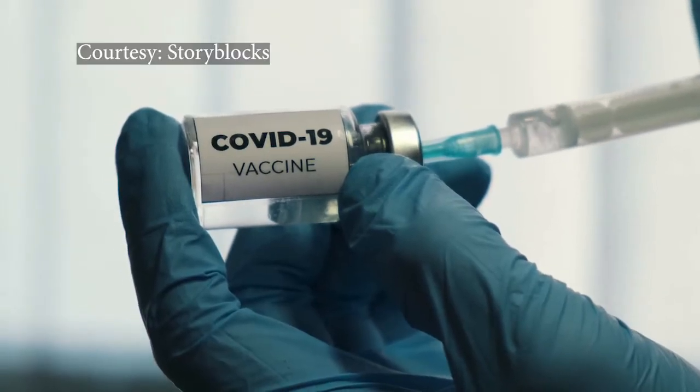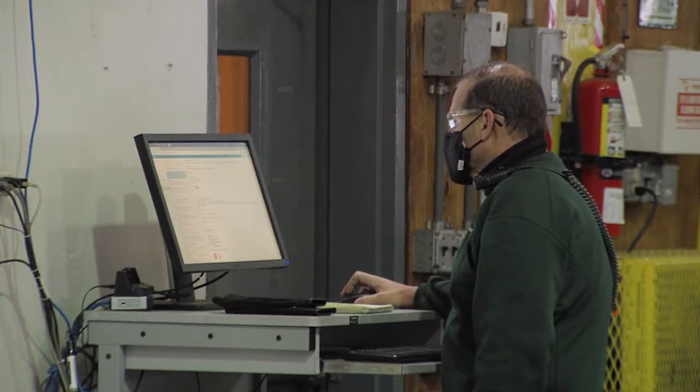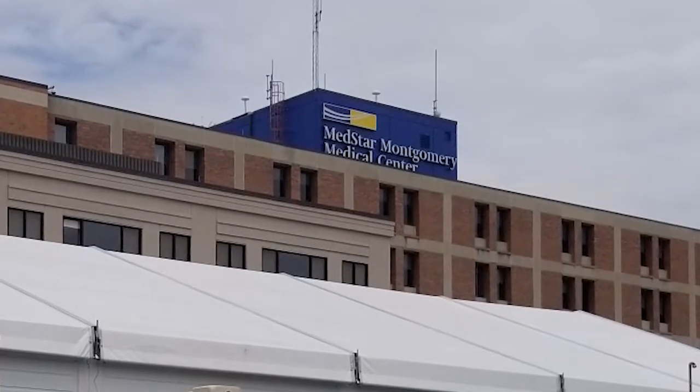The FDA approved the Pfizer vaccine, which was found to be 95% effective in fighting COVID-19. Before its approval, Roberts Oxygen started receiving an increase in requests from hospitals and pharmacies.